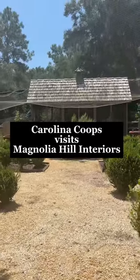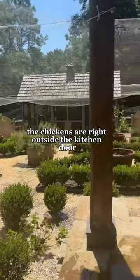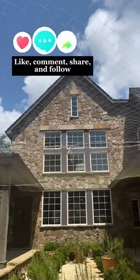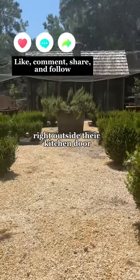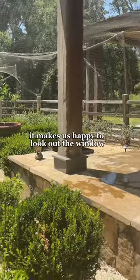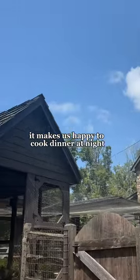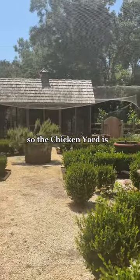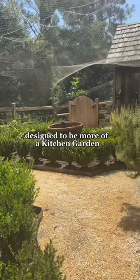We love it. It makes us happy. The chickens are right outside the kitchen door and you can see them from the kitchen window. Most people would not want their chickens right outside their kitchen door. We love it. It makes us happy to look out the window and to cook dinner at night.